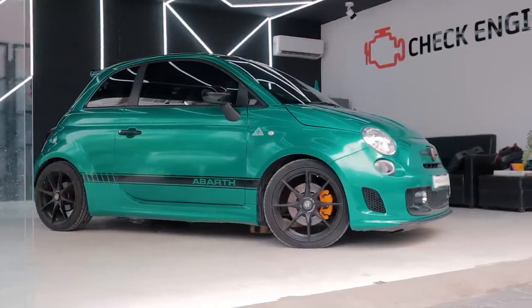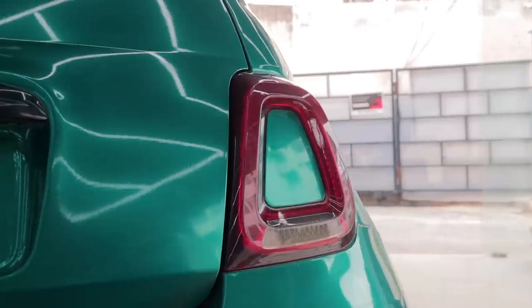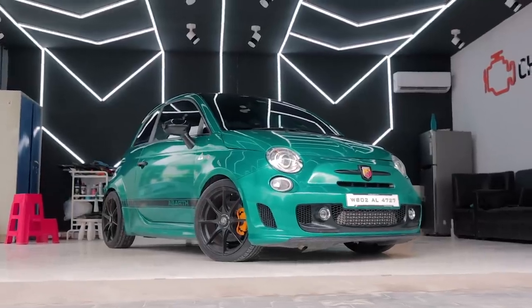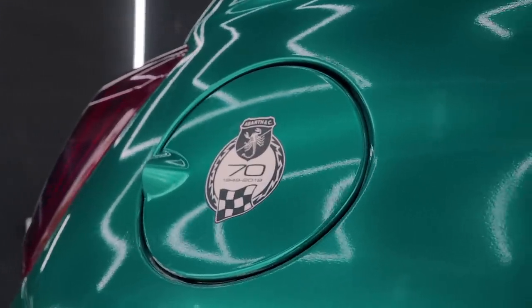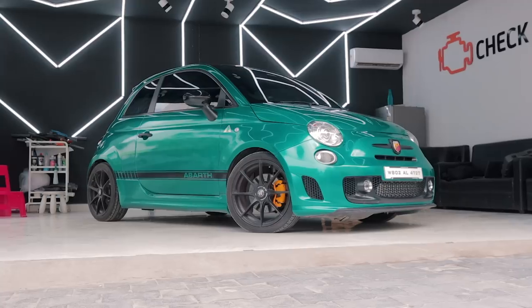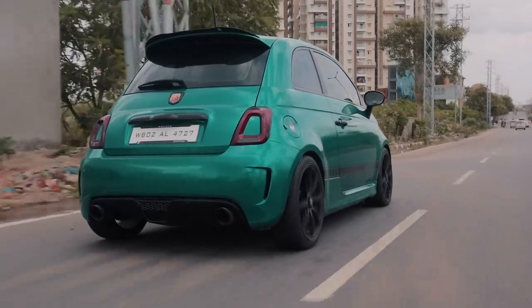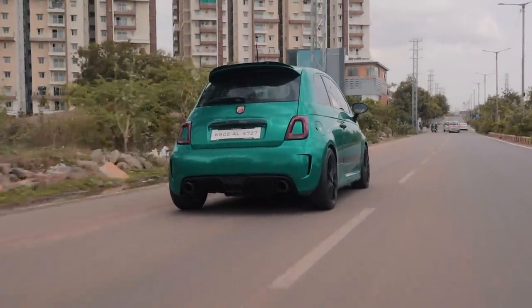In my honest opinion, this green looks great on the 595. The Competizione is an even more extreme version of the 595 — it's just so cute yet aggressive-looking at the same time. The bumpers are super low, the rear gets an aggressive diffuser and a rear spoiler, and there are vents and cuts all over the car. Functionality is questionable, but it makes the 595 look the part. Driving this thing down the street will garner more attention than any Mini Cooper, because of its loud and obnoxious exhaust note and Italian flair.